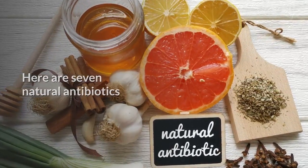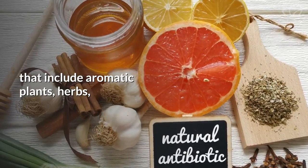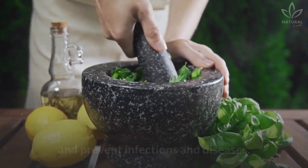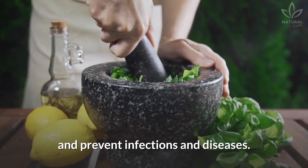Here are 7 natural antibiotics that include aromatic plants, herbs, and spices that you have at home, and that are very useful to alleviate discomforts and prevent infections and diseases.